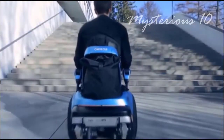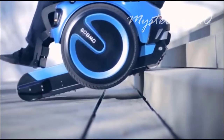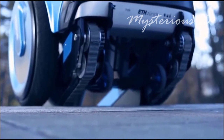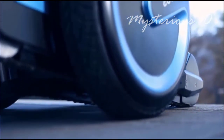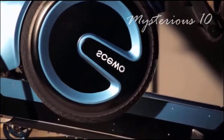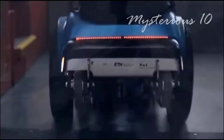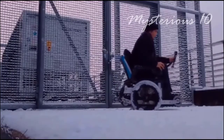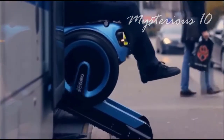Everyone knows the problems that wheelchair users face every day — they can't climb stairs or travel comfortably on difficult roads. That's why some people in Switzerland designed this wonderful wheelchair. Anyone sitting in it can easily climb stairs without anyone's help. It has a balancing wheel used only when needed, while normal wheels make riding effortless. This wheelchair can also move on ice without any problem, with comfort fully maintained.